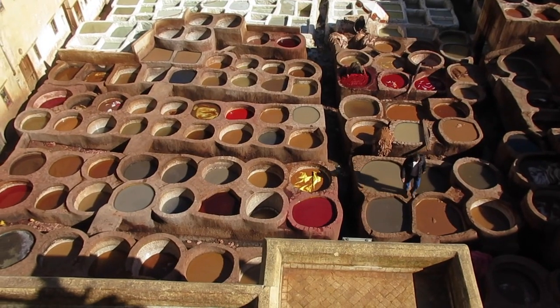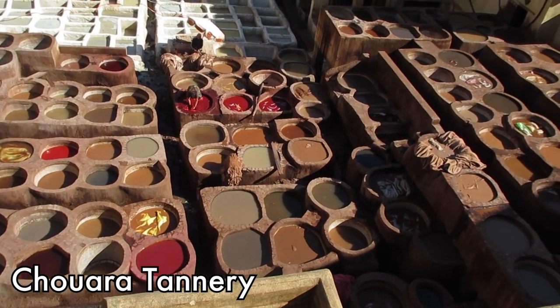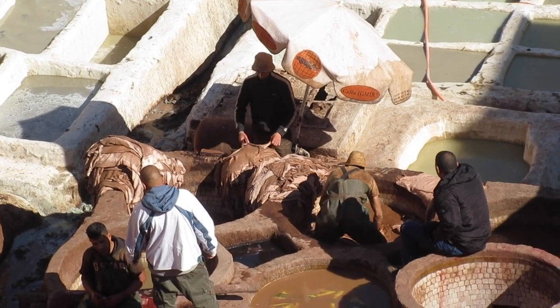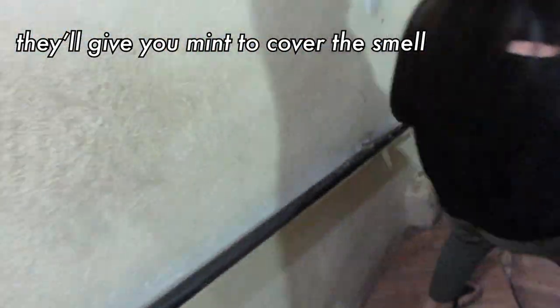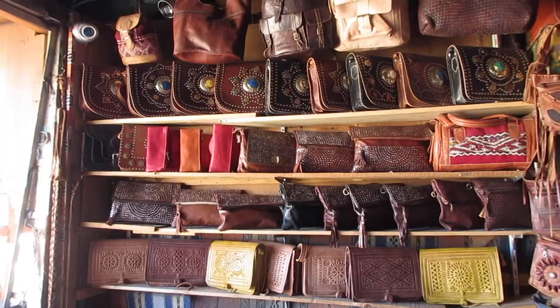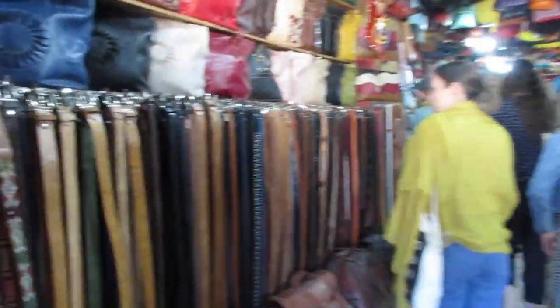Last but not least, we went to a tannery — this is where leather is dyed and processed. This tannery actually dates back to the 11th century. But brace yourself, it could be a little bit stinky. A key component to the process includes animal feces and urine. Did I just ruin leather products for you? I'm sorry. But this place was pretty cool and there were some great leather products — although be ready to haggle with the prices.